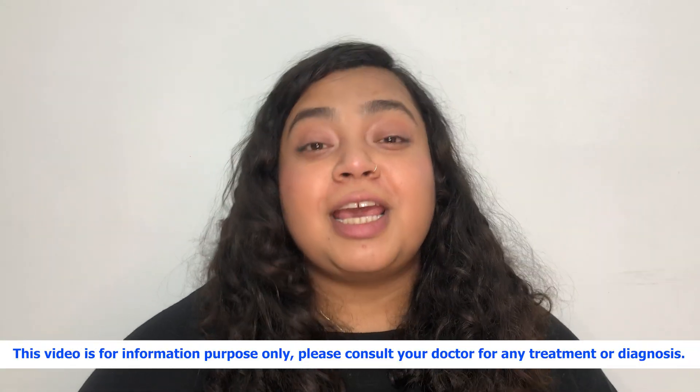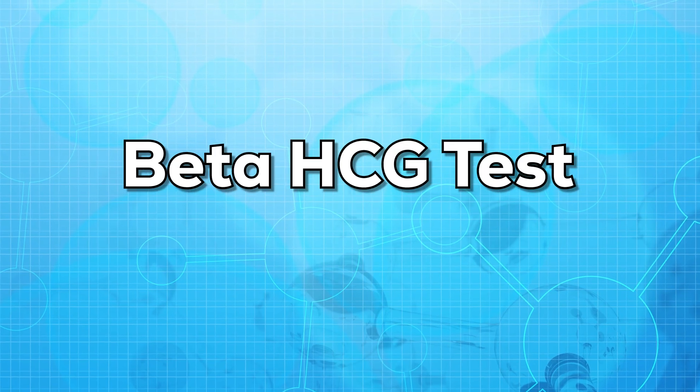Hello everyone, this is Dr. Nanya. Welcome to my channel. In today's video, I'll be talking about the beta-HCG test.